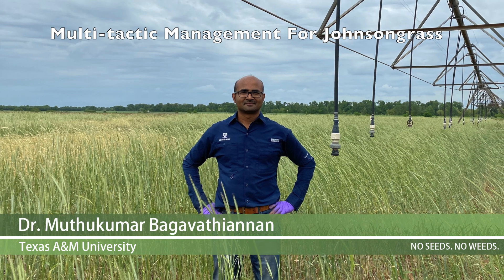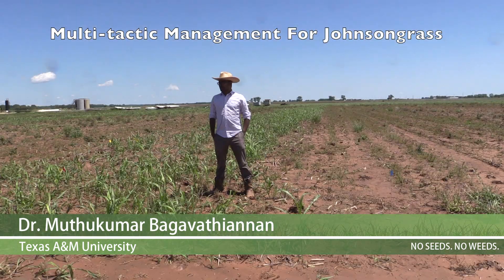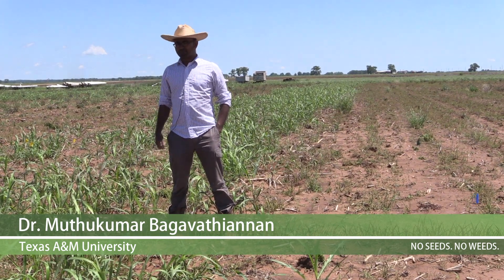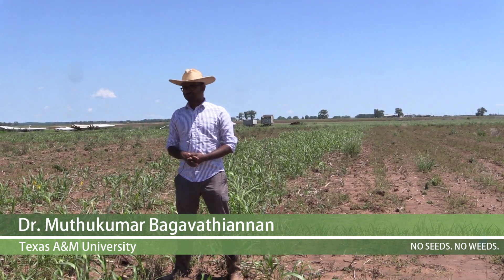My name is Muthu Bhagwathienan. I'm an assistant professor of wheat science at Texas A&M College Station. What you're seeing here is a USDA NIFA foundational program funded research looking at a multi-tactic approach for managing Johnson grass in sorghum production.